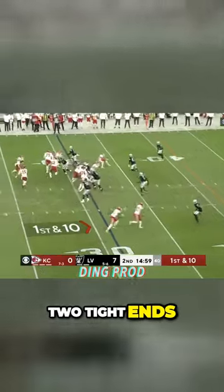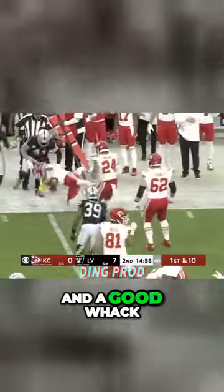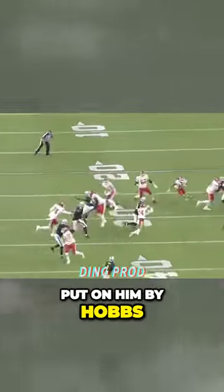Two tight ends, Pacheco in the backfield gets the call. There's a block out there by Smith and a good whack put on him by Hobbs. Minimal gain.